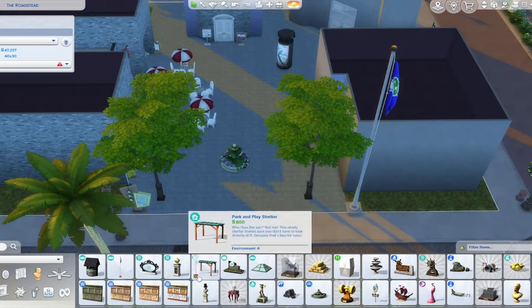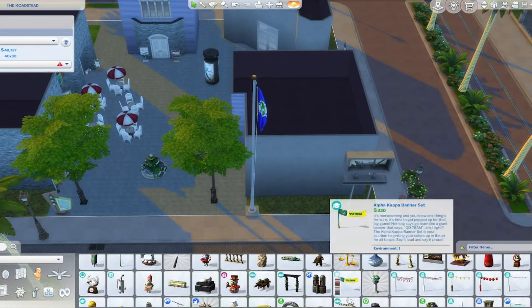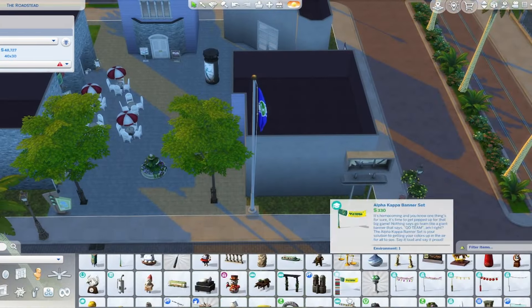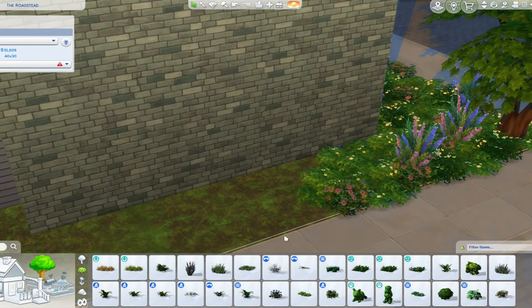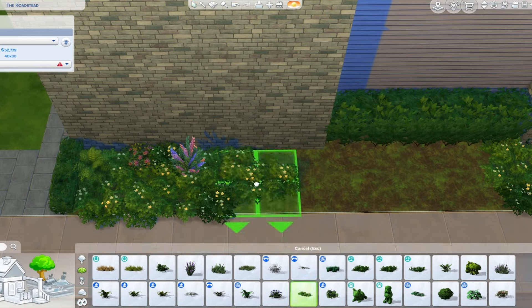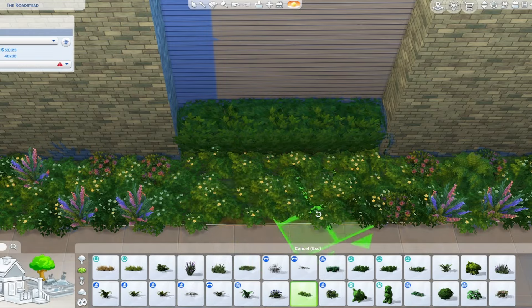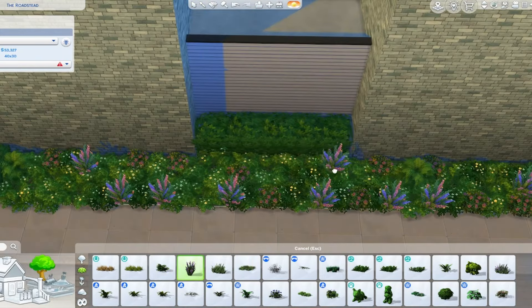This idea actually originated because I really wanted to create a bakery — I just wanted to create one, I don't even know how to explain it. I'm so grateful I ended up doing a strip mall because I just think it looks so much cooler than just a standalone bakery. It's funny because I was going through my save file planning sheet and I didn't have a single bakery marked out — then I saw this strip mall and thought, oh my gosh, we can add a bakery here!